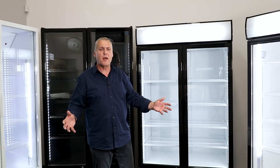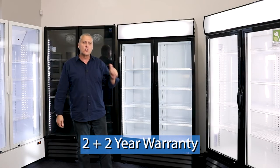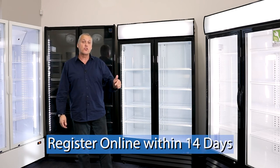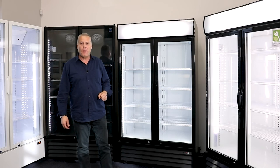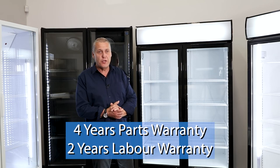All Norsk 1,000 litre display fridges come with a 2-2 warranty. That means standard you get two years parts and labor warranty. And if you register online within 14 days of purchase, we give you an extra two years on parts — so in effect, you get four years on parts and two years on labor warranty.